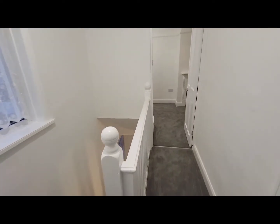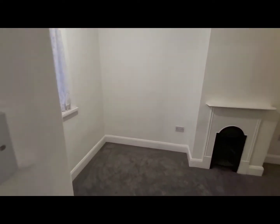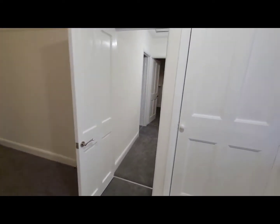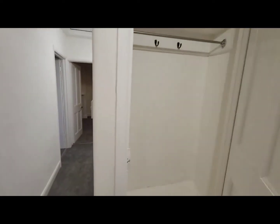And across the landing to bedroom two — an excellent sized bedroom with an attractive feature fireplace. Storage is provided with this built-in wardrobe cupboard.